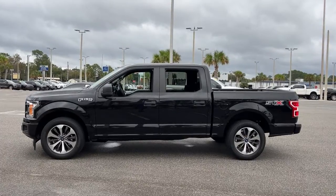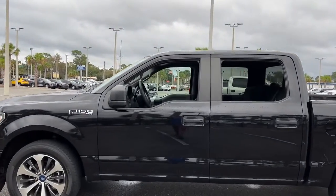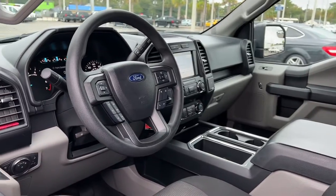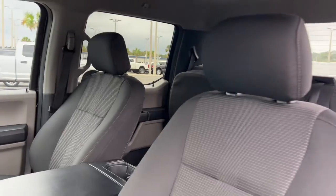Military-grade aluminum alloy and high-strength steel give this full-size pickup the advantage of being both light and strong, so much so that it delivers class-leading towing and payload capabilities. The following are some of this vehicle's highlighted options: fog lamps,